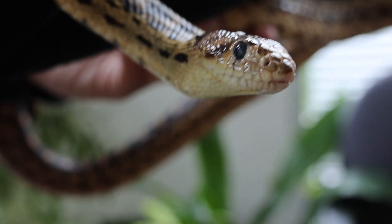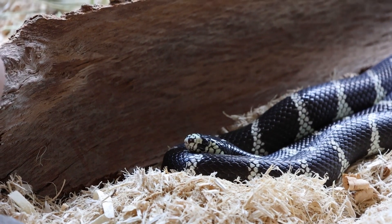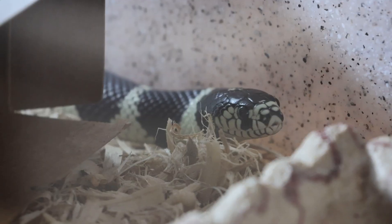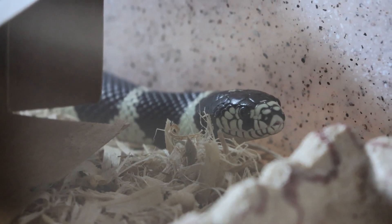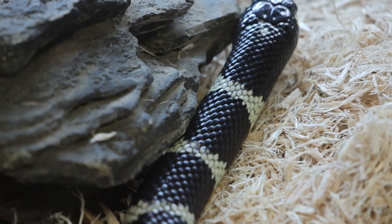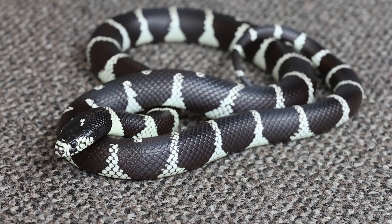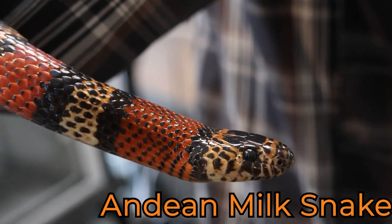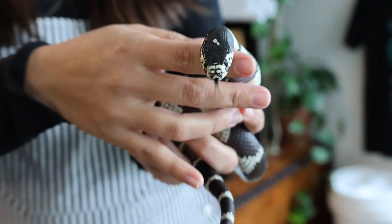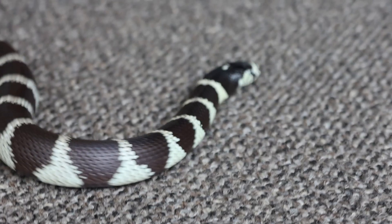As we mentioned earlier, gopher snakes will buzz their tail, and kingsnakes will also do that. When they're frightened or feeling threatened they can vibrate really fast, making a little noise that's very visually obvious to the predator as a sign to leave it alone. California kingsnakes are part of the Lampropeltis genus, which includes all king snakes and milk snakes — colubrids found only in the Americas.